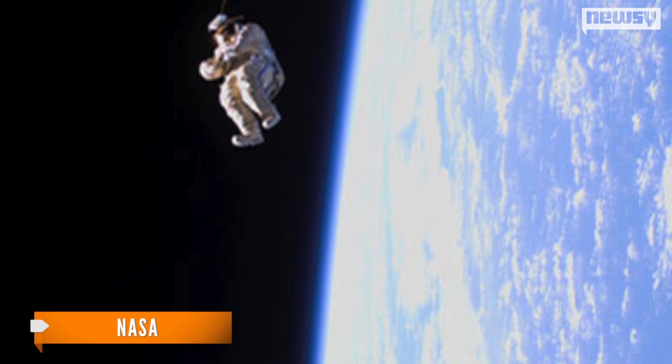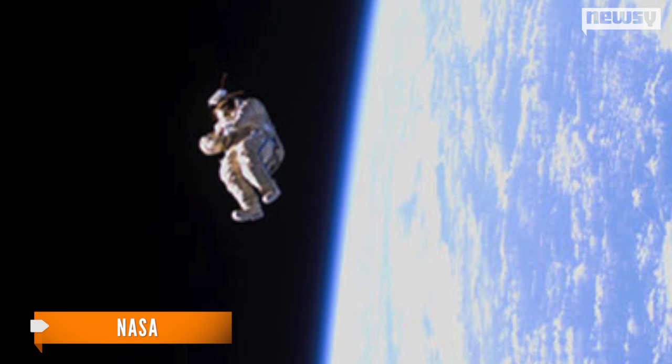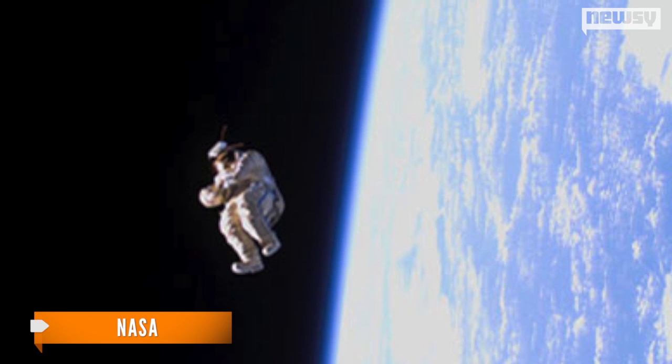Satellites have been launched from the ISS before, most notably the bizarre Suitsat — a retired spacesuit outfitted with sensors that was thrown overboard in early 2006. But Chaski-1 and other small spacecraft are part of a big change in the satellite world: the theory that less is more.